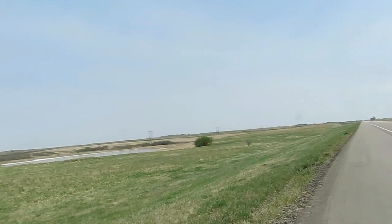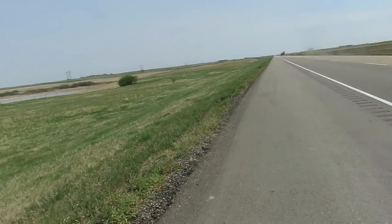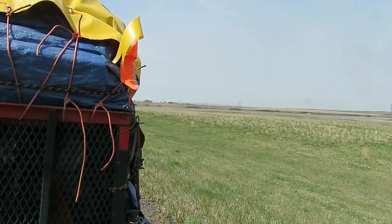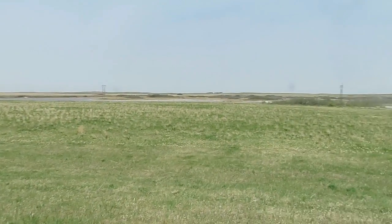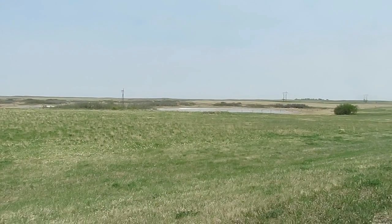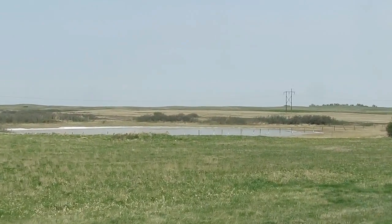There's all these ponds of water here, all along this stretch of highway, quite a few miles, and there's something really bizarre going on. All along the shore, all around the edges, it's all white. I'm going to stop and walk over there and zoom in and show you. You tell me what this white stuff is, that's on the edge of the water.